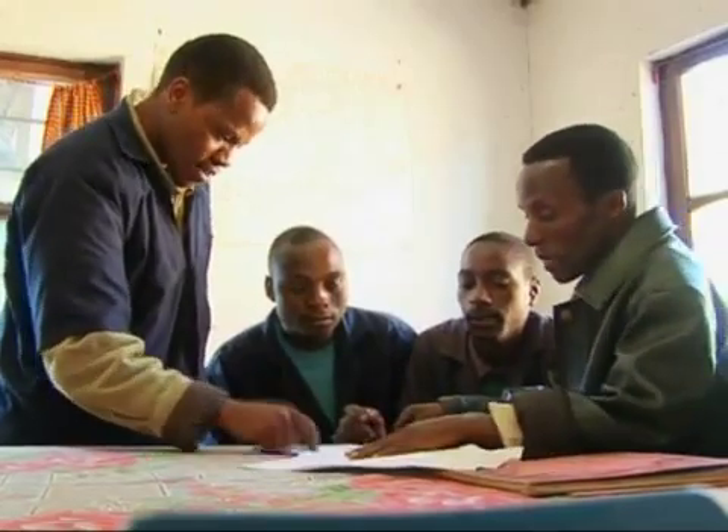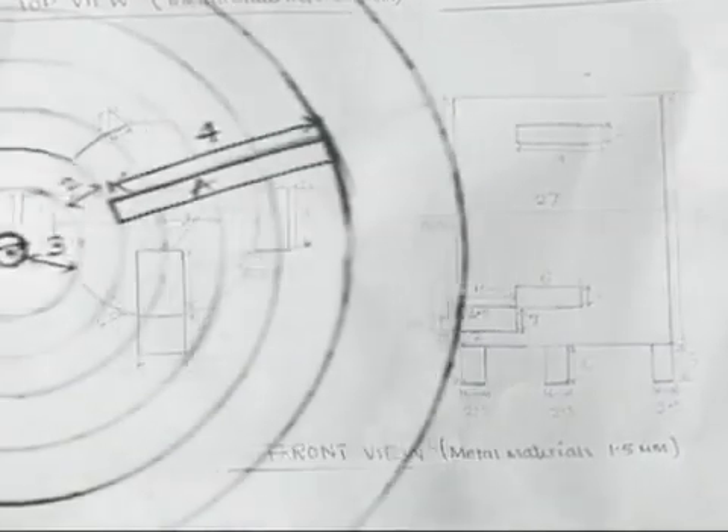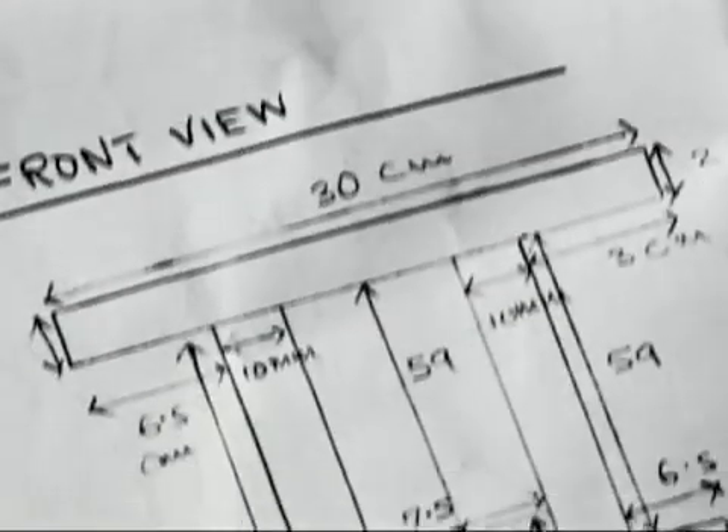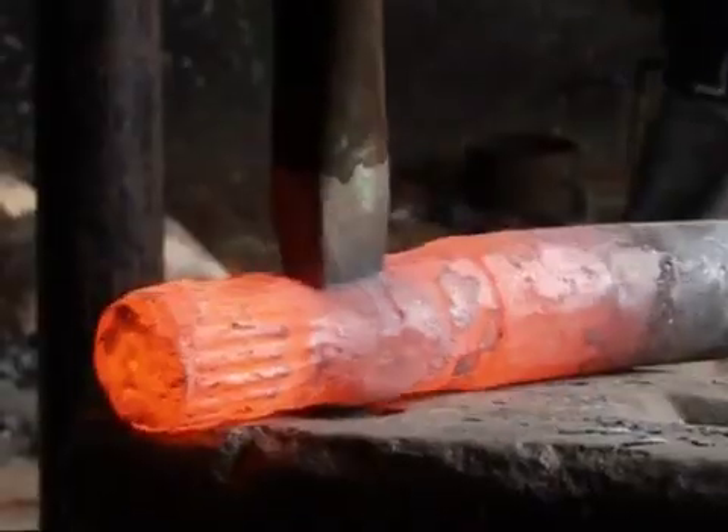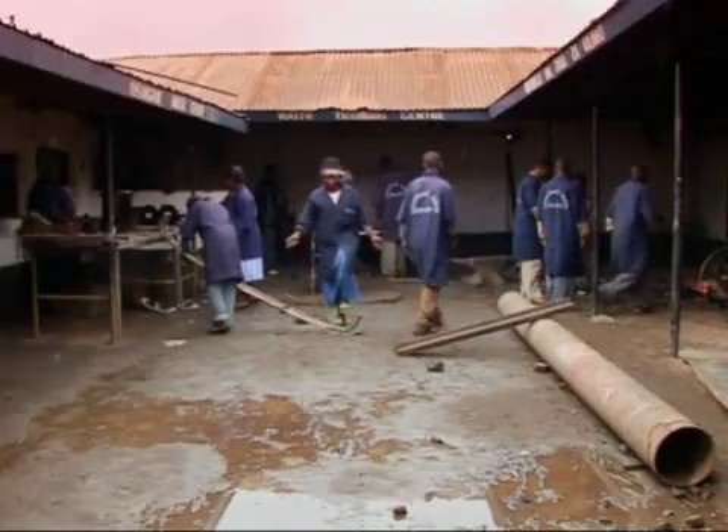To answer these problems, a unique technology has been developed locally — no engineering degree required, just homegrown initiative and a passion for design. The Kissingani Smith Group is a collective of blacksmiths dedicated to giving unemployed youths a future.